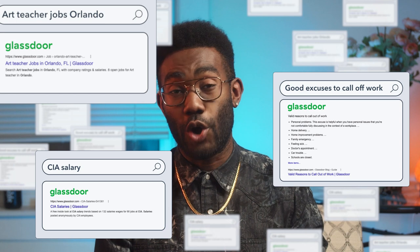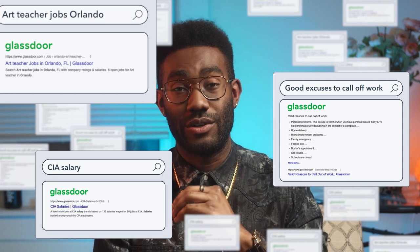Glassdoor's masterful SEO strategy has made it the number one search result for over 130,000 keywords. In this video, we're going to take a look at some of the SEO techniques Glassdoor used to grow into a job search behemoth.